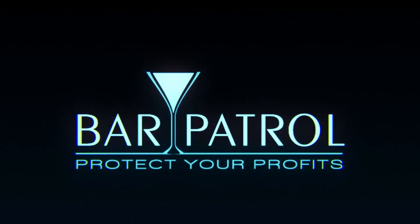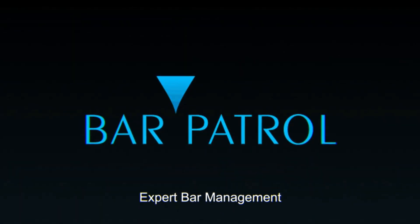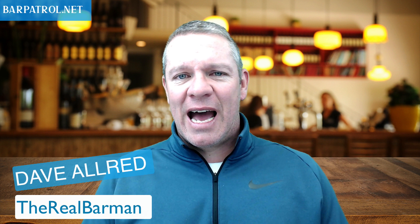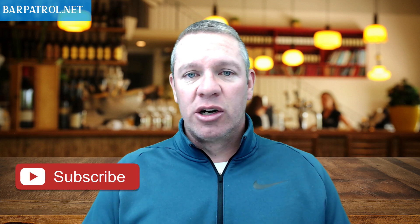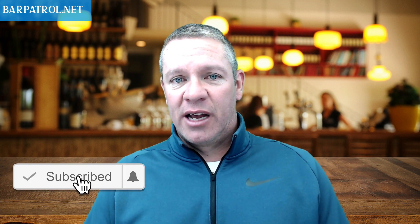Today, I'm going to tell you why you should not be using pour cost percentage to track theft and overpours in your bar, and we're starting right now. I'm going to tell you why you should not be using cost percentage to track overpours and theft in your bar, which I know is counterintuitive to 90% of the bars out there who do it.